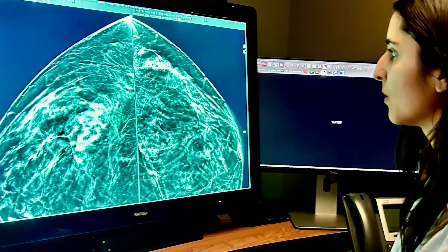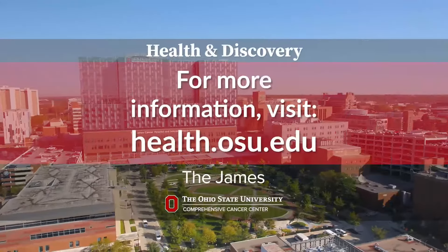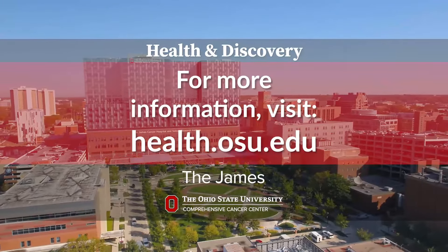We recommend obtaining screening mammograms every year starting at age 40 to really improve the likelihood of detecting breast cancer early. We know there's no routine cancer, and so detecting cancer early with the screening mammogram is really our goal.